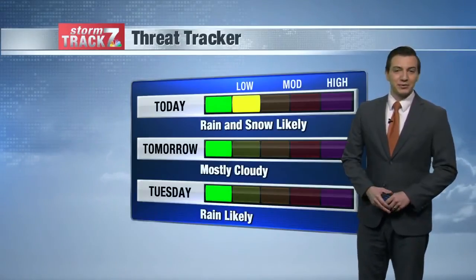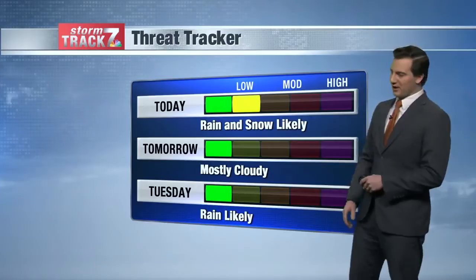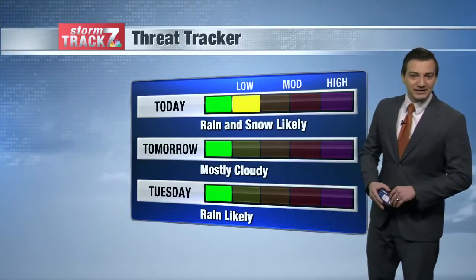Good morning, I'm meteorologist Brandon Libby. We have a really interesting forecast today as rain and snow returns to the area. Our threat tracker is in the yellow for today as we could pick up some minor accumulations. Travel doesn't look to be impacted though for today.